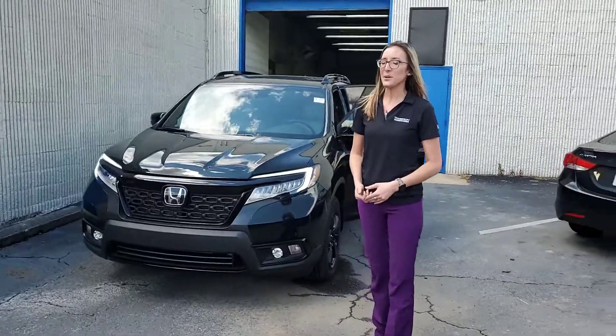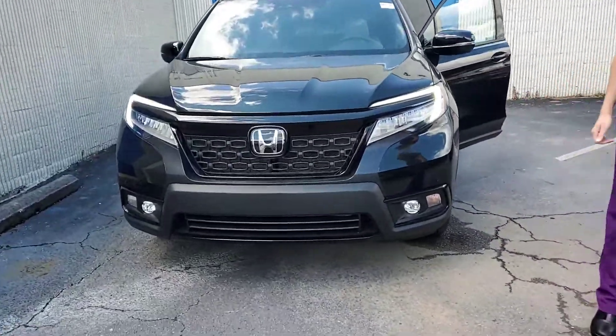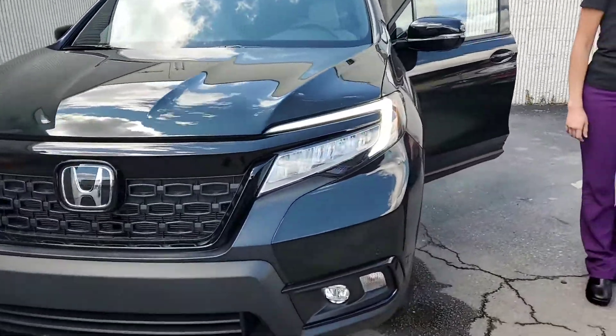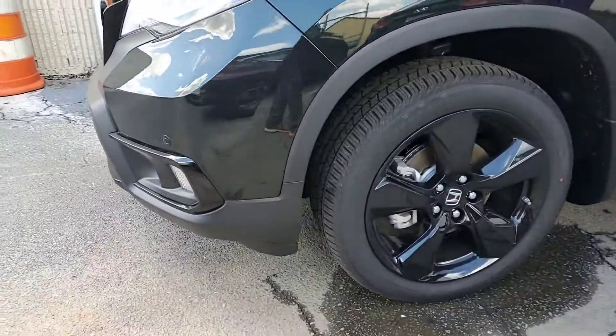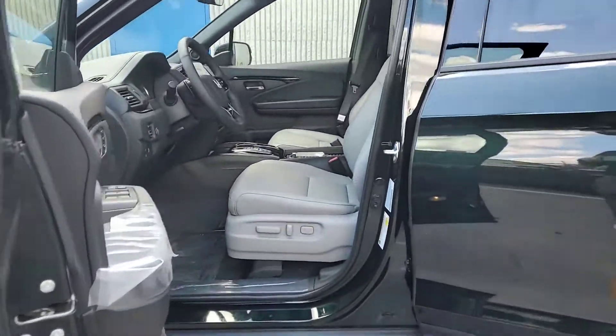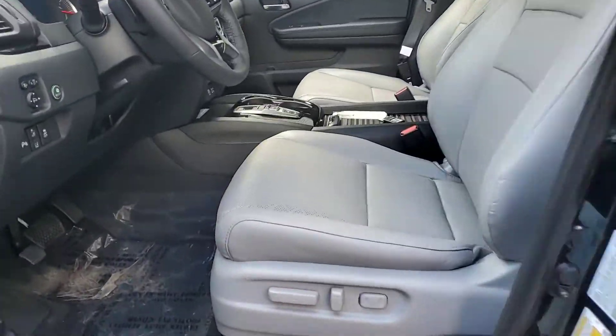Up front, you are going to have your LED running lights, full LED headlights, and LED bond lights on this. Big 28 wheels — personally, they are my favorite wheels that Honda has to offer. You are going to have smart entry where you just walk up and put your hand behind the door handle to hop in. Push to start.